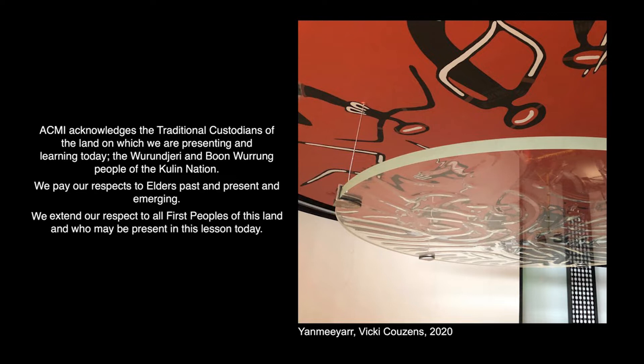Welcome everybody to this studio arts session. My name's Susan. We're so delighted to be able to give you the insider information about our beautiful exhibition, Light: works from Tate's collection. I'd like to acknowledge the traditional custodians of the land that ACMI is situated on, the Booranurung and Wurundjeri people of the Kulin Nation, and pay my respects to Elders past, present and emerging. We're going to be covering all the areas you need for your studies, and we have our chief curator, Sarah Tutton, who is a shining light in ACMI's curatorial team.